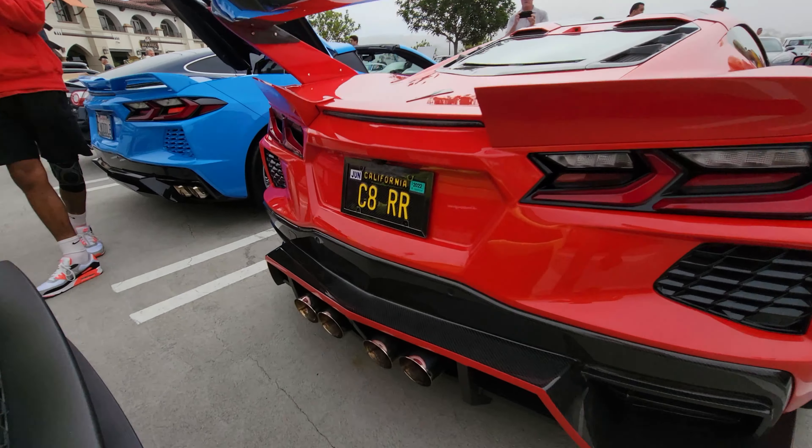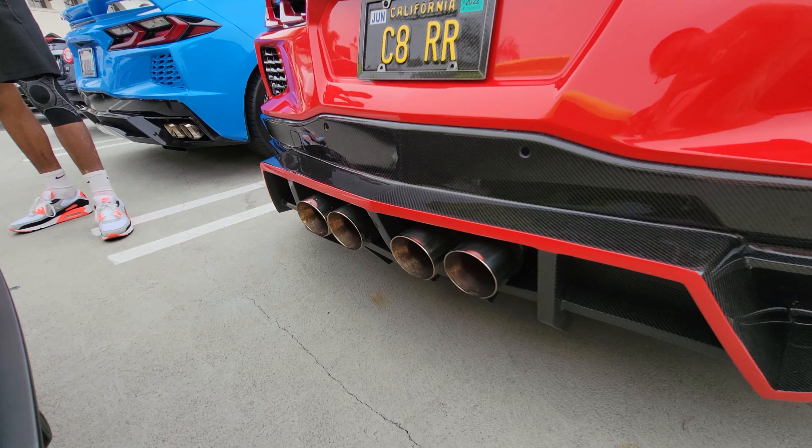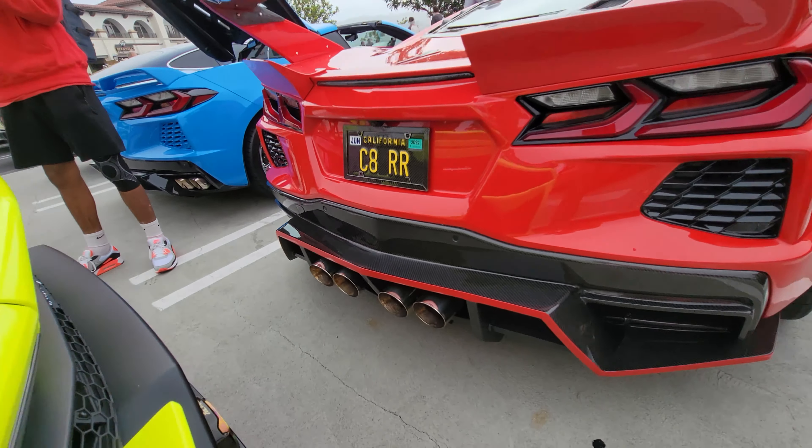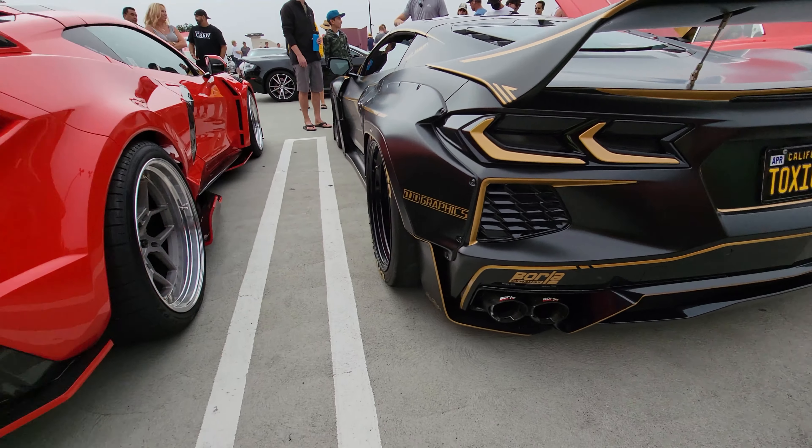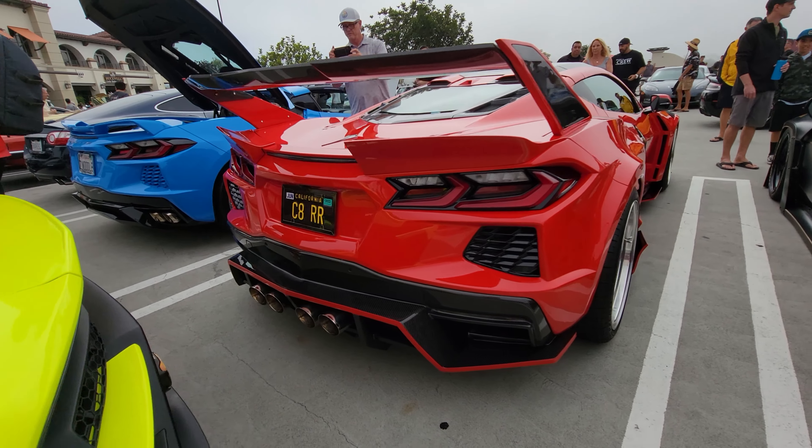Check out the center exhaust in this C8 — that's a pretty cool mod. Normally the exhaust is on either side, but yeah, this is following the old C7 style.